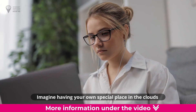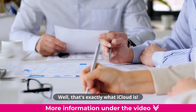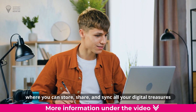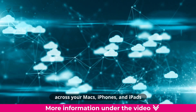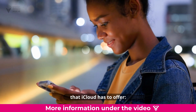Imagine having your own special place in the clouds where you can keep all your important stuff safe and accessible from anywhere. Well, that's exactly what iCloud is. It's like having your very own online treasure trove provided by Apple, where you can store, share, and sync all your digital treasures across your Macs, iPhones, and iPads. Let's take a closer look at some of the amazing features that iCloud has to offer.